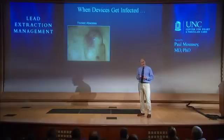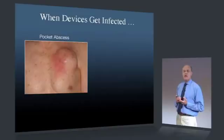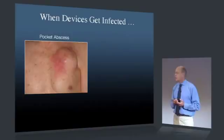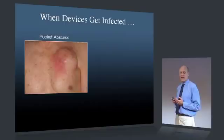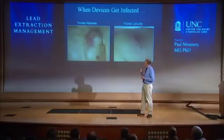When devices get infected they can present in all sorts of different ways. What I'm showing here is a patient who's had a defibrillator in place for many years. The incision is well healed and this is clearly a chronic device, but you can also see gross swelling around the device and some erythema — some redness — suggesting the possibility of an abscess forming around the device. This is a common way that people with infected devices present.